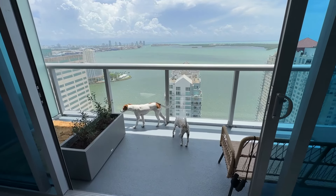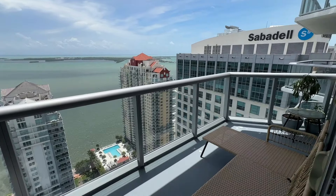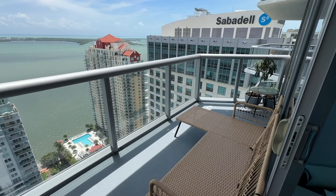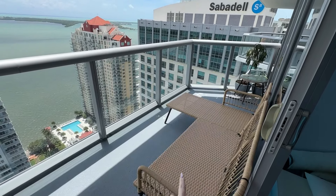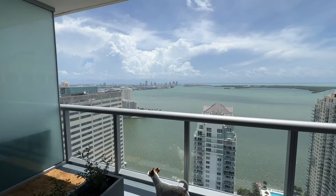Hey guys, I've been saying I'm going to do a Miami apartment tour, and we're going to start at the best place, which is our balcony. It's a little disheveled right now because a tropical storm is out in the Gulf, creating a ton of wind. So these plants I had to shove in the corner, and the cushions we had to take away, but look at this view.